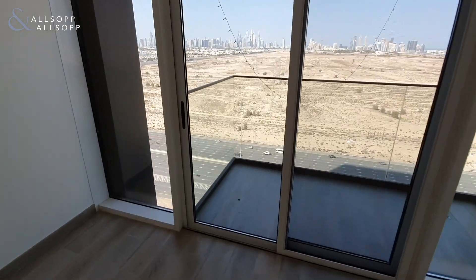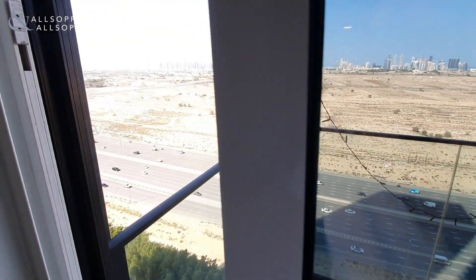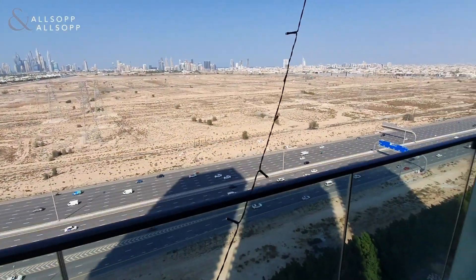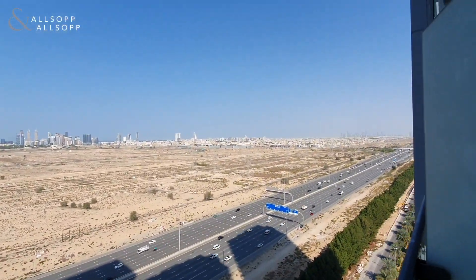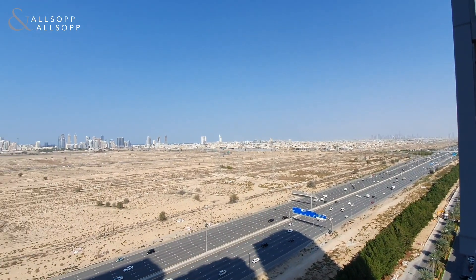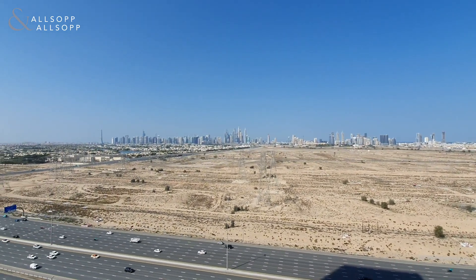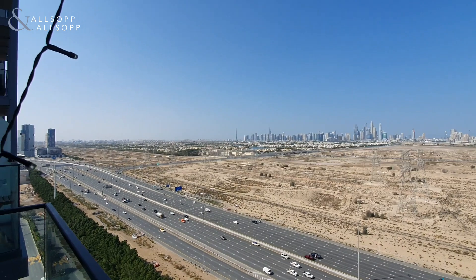Coming out onto the balcony, you are on the marina side so you do have full panoramic views from downtown all the way across to the marina. In the distance you've got downtown, Burj Khalifa, Burj al Arab, Media City, all the way over to the marina, JLT and Emirates Living as well.